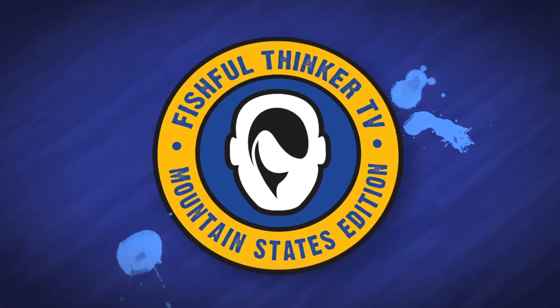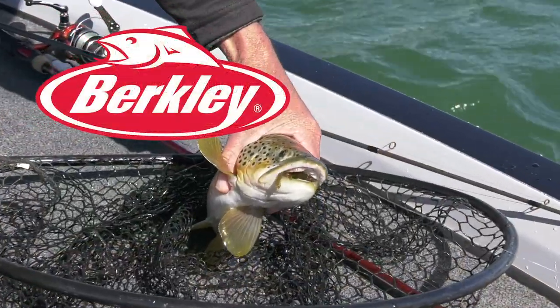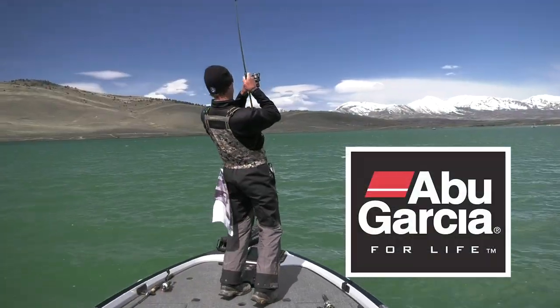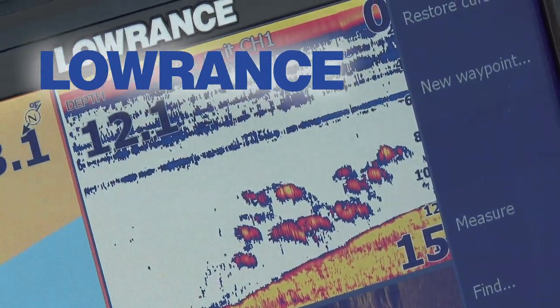Fishful Thinker is brought to you by Sportsman's Warehouse — gear up for unforgettable. Berkeley — your fish, our science. Abu Garcia — fish to win. Lowrance — find, navigate, dominate.